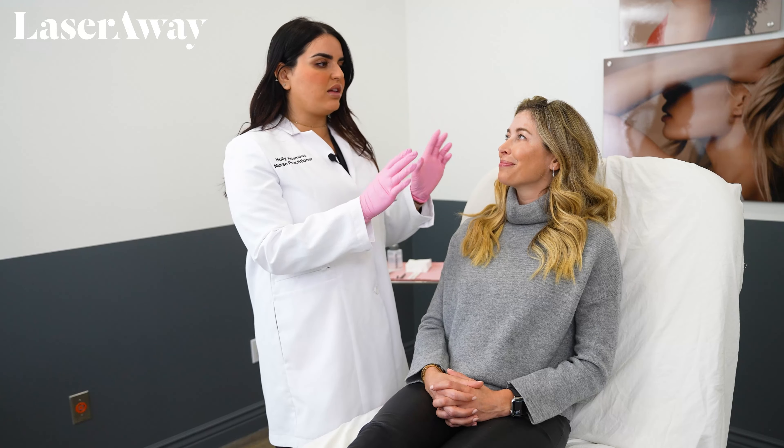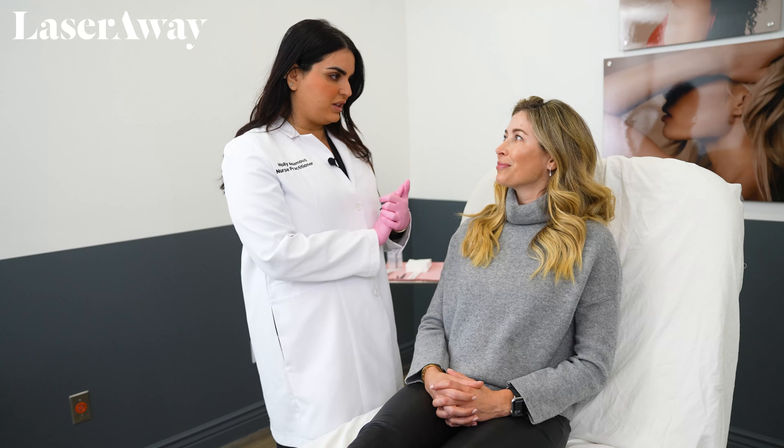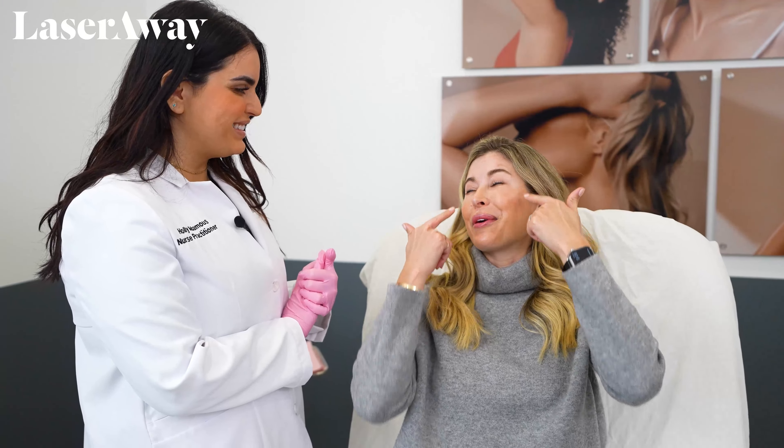Today we're going to be doing Helen's upper face. She did recently do lower face Botox, which we do offer here, but today we're focusing on the upper portion of her face. So Helen, tell me what areas you want to treat today. I'd love to look at the wrinkles above my eyebrows, the ones in between — maybe you can help me with determining what those are — and then around my eyes.